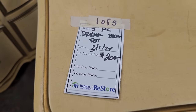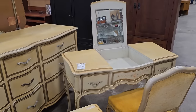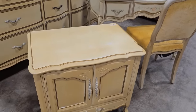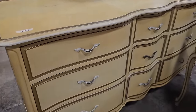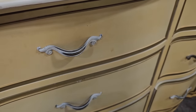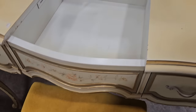Here's a five-piece Drexel French Provincial bedroom suite for $200. I think I'd definitely recover the chair seat, but that wouldn't be hard to do. Can you believe you get all five pieces for $200?